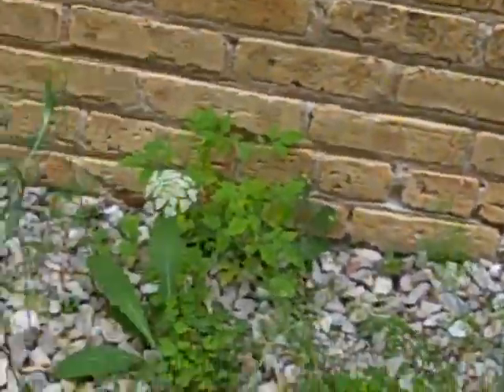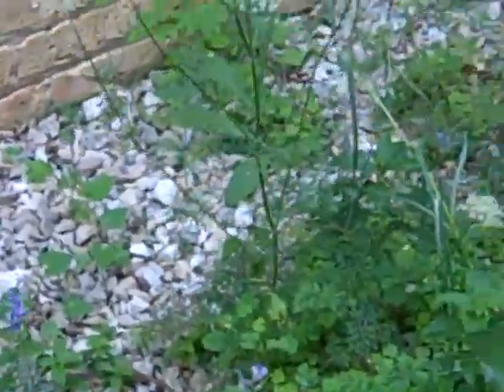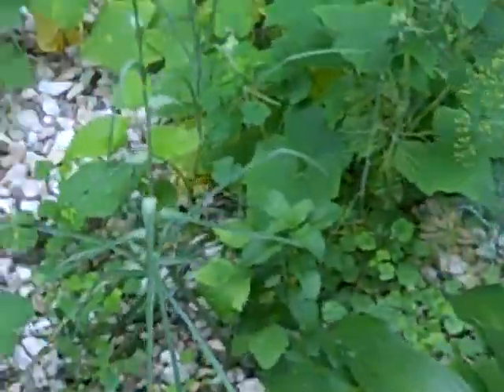Oh, my gosh, darn allergies. Well, our pumpkins are budding over here. Hopefully we actually get some pumpkins out of them — I've never successfully grown pumpkins before.